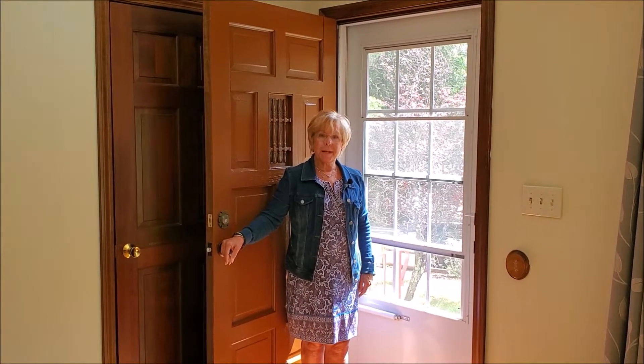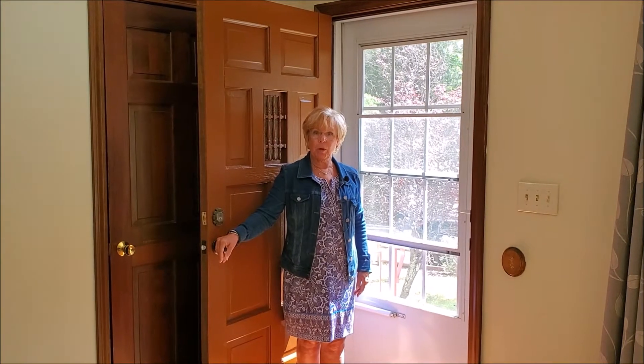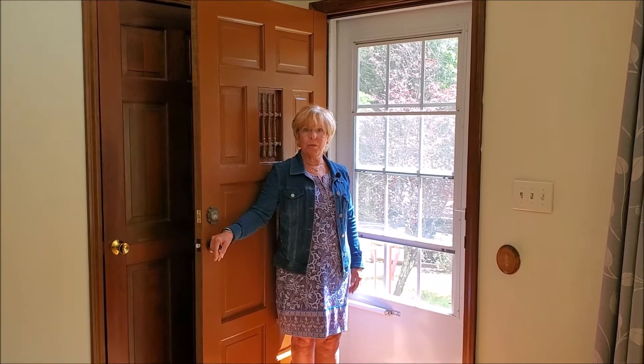Hello there. I'm Missy Adams with the Adams Home Team at Keller Williams Gateway Realty in Nashua, New Hampshire.